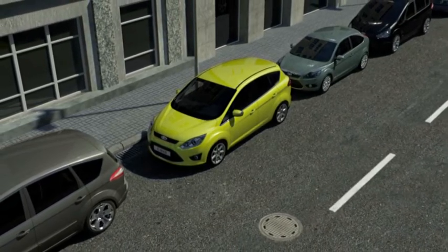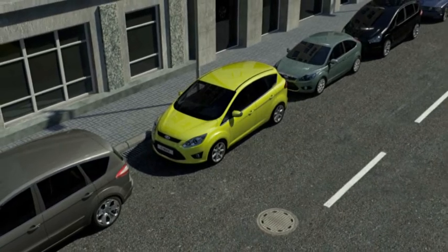Ford driver assistance systems — for reaching your destination with reduced stress and increased comfort and safety.